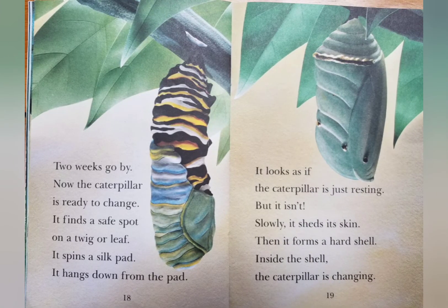Two weeks go by. Now the caterpillar is ready to change. It finds a safe spot on a twig or leaf. It spins a silk pad. It hangs down from the pad. It looks as if the caterpillar is just resting, but it isn't. Slowly, it sheds its skin. Then it forms a hard shell inside the shell. The caterpillar is changing.